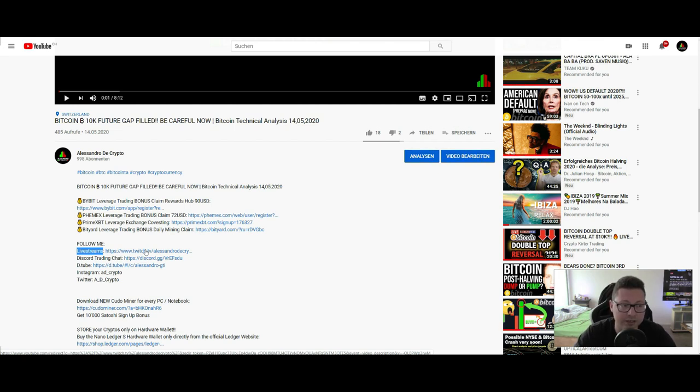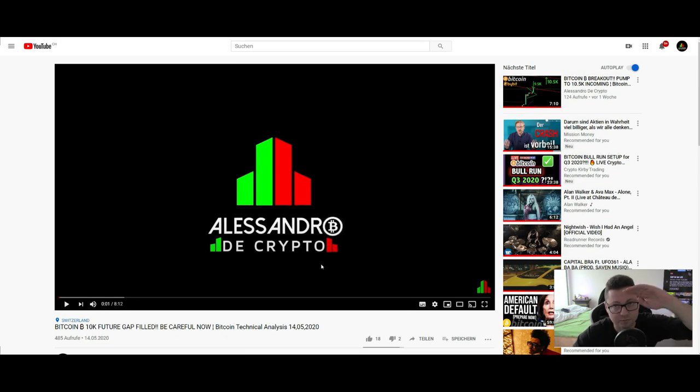Thank you very much for watching guys — leave a like if you like the content, subscribe to the channel, and we'll see you all in the next one. Bye!